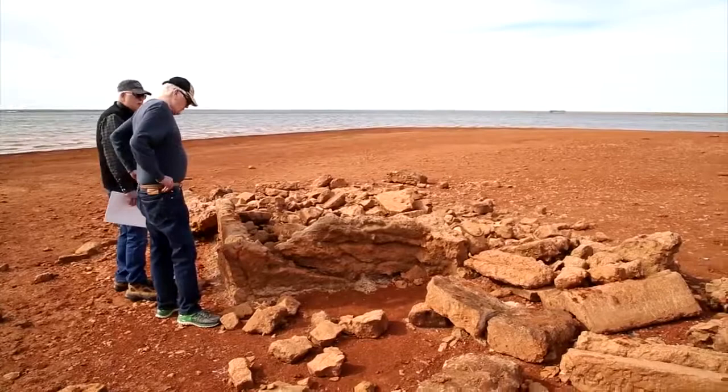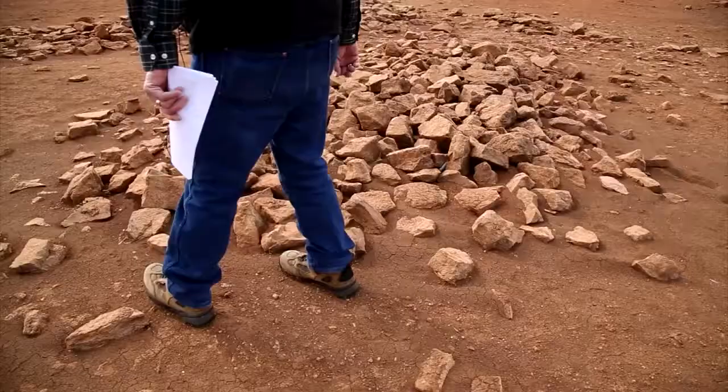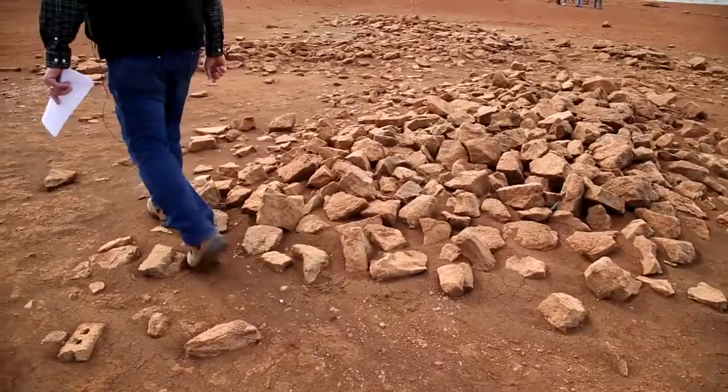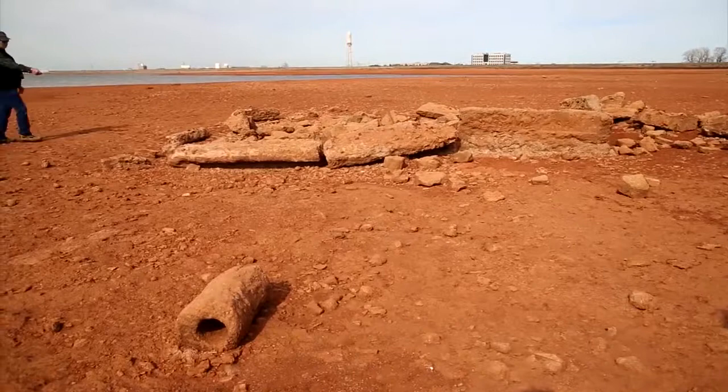It's either a foundation or part of the cellar. When Lake Hefner is full, David Gray's grandmother's homestead is several feet underwater. But the lake is more than 12 feet down and the homestead's foundations are sitting on dry land. We visited the homestead to see how things look today.